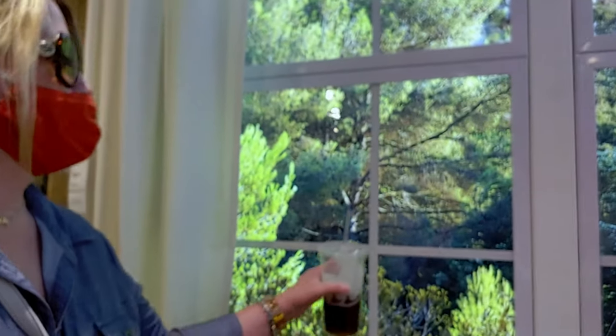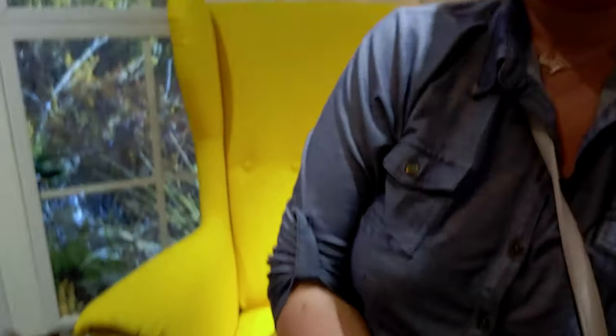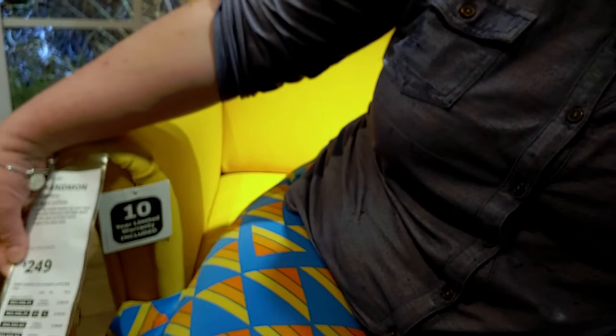It totally looks like I'm outside, but it's a screen backdrop. We're trying to figure out if you can buy it. Look how gorgeous it looks — like the great outdoors! And this yellow chair is so cute. Look at how beautiful this chair is — it's $249 and it matches my skirt! I'm totally matching this room.